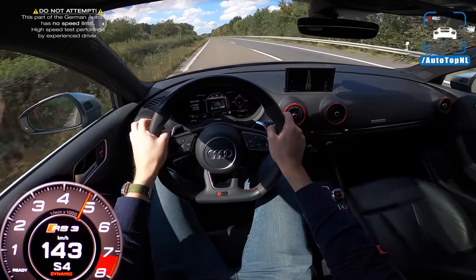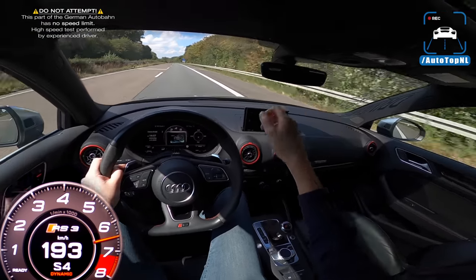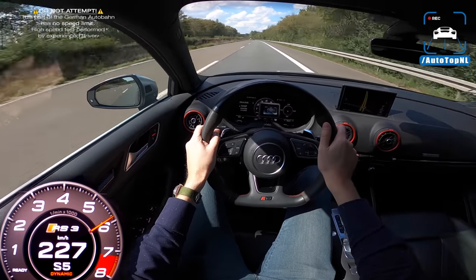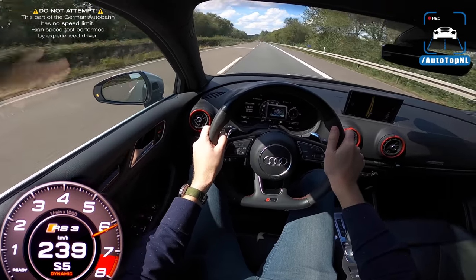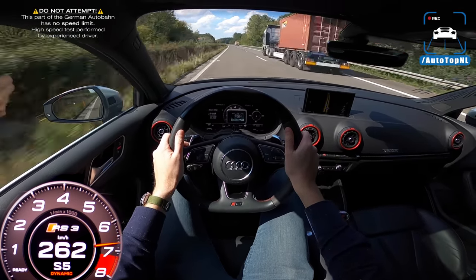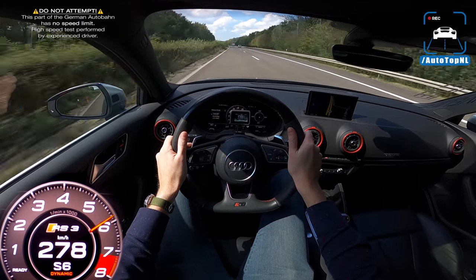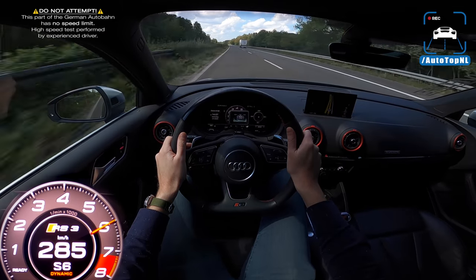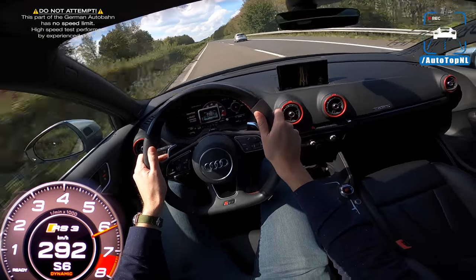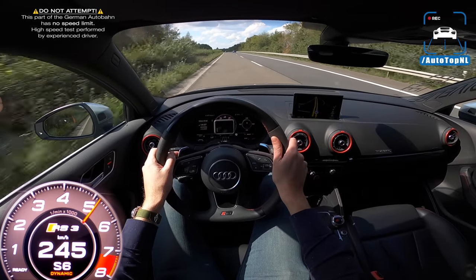Here we go at the Autobahn. Let's see what we can do with this little pocket rocket. Stock, the RS3 is limited at 250 kilometers an hour. If you get the performance package, that goes to 280 kilometers an hour. Let's find out if JD Engineering, who tuned this car, have also removed the limiter. I actually can't see the speedo, so I'm going to look real quick — 293, 4. 294 kilometers an hour.